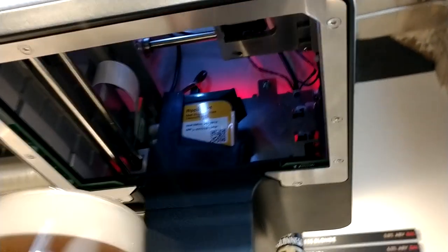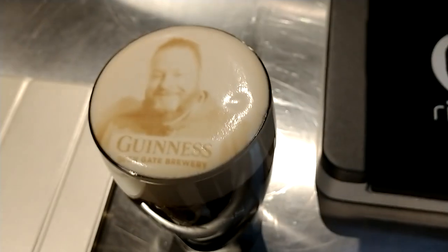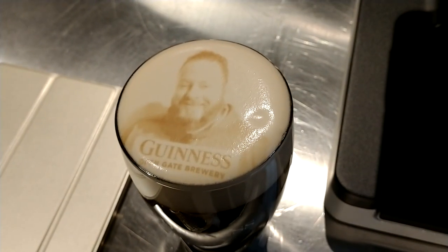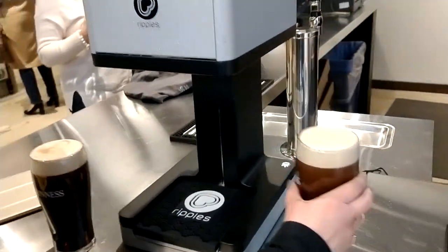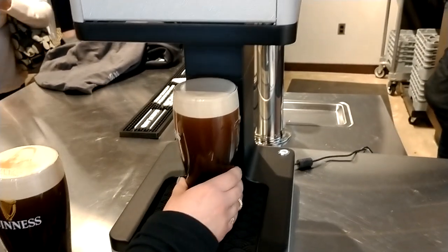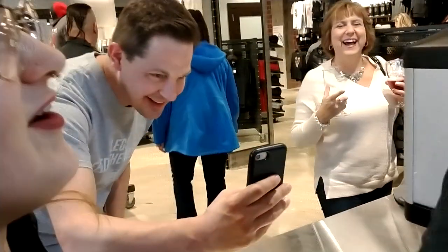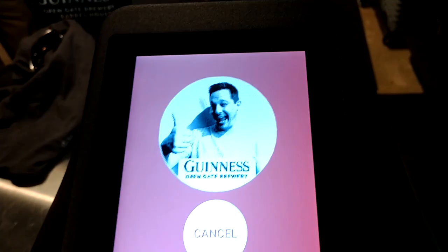There we go — look at that, oh nice, that is cool! Are you guys picking your own faces or are you swapping? Very cool — all right, let's try this next one. This is going to be the uglier of the two beers coming out.